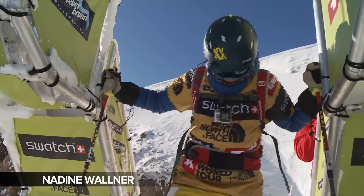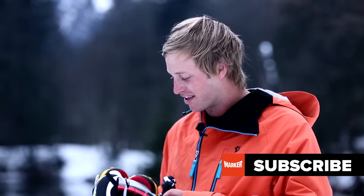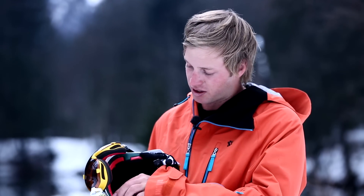Hey, it's me Nadine Wallner. I got Freeride World Tour Champ last year. I've got here the perfect equipment for this season. There are a few reasons as to why I picked Marker as my helmet. Marker is bringing some new technologies to the table. As you can see, there's this red foam that's inside of the helmet.